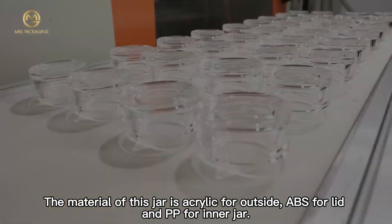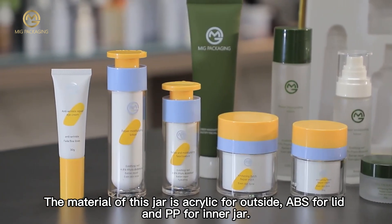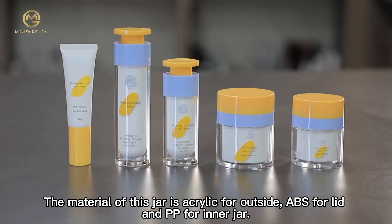The material of this jar is acrylic for the outside, ABS for the lid, and PP for the inner jar.